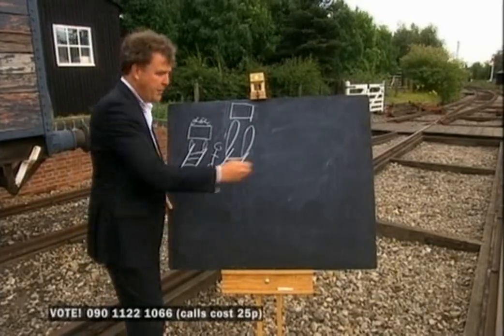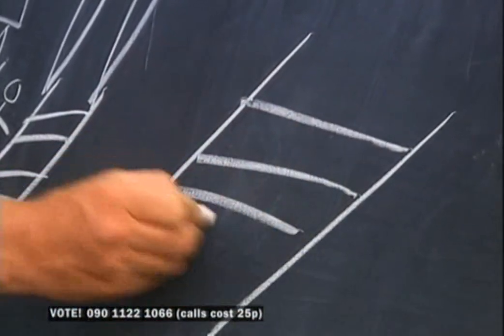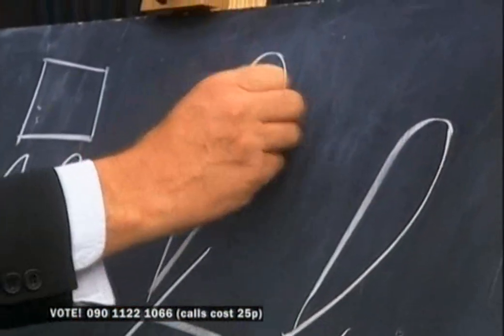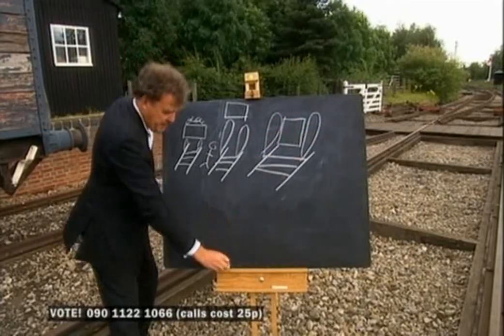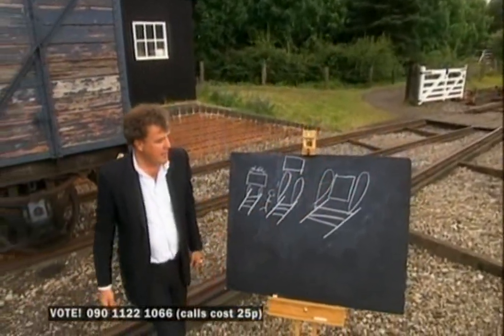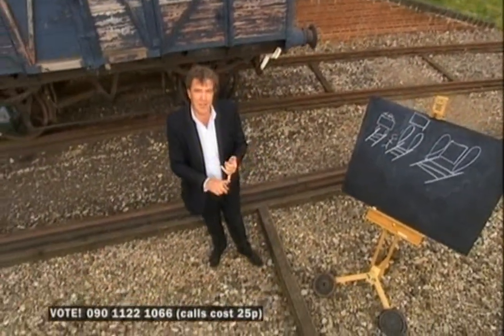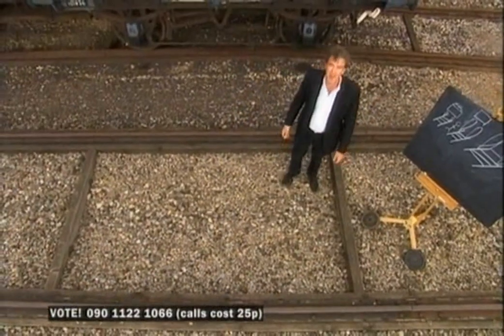So this is what Brunel thought: put your tracks seven feet apart, fit the big wheels, and then put the carriage between them — so you look out of the window through the spokes. Think of the advantages: a lower centre of gravity, better aerodynamics, and with those big wheels, less friction. That means better economy and, something that changed the world — more speed.